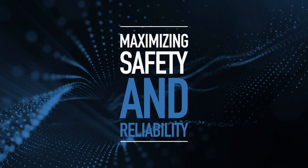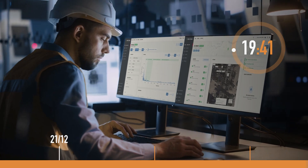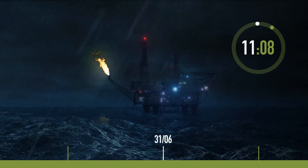Maximizing safety and reliability. To do both, your people need 24/7 access to the health of your assets, wherever they are, without putting themselves at risk.